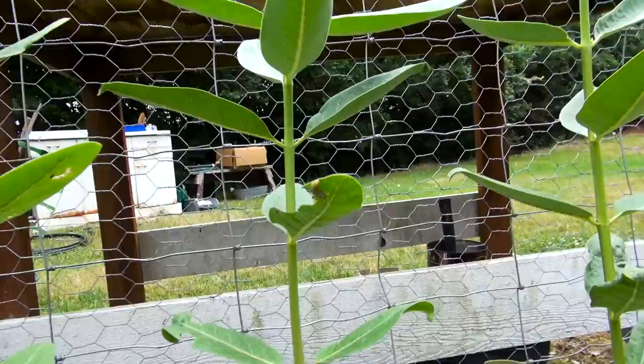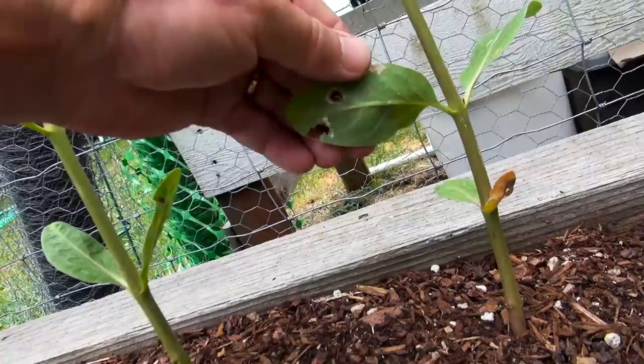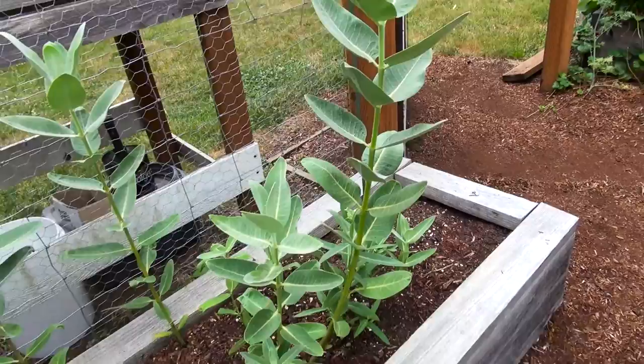Oh, there's a bigger one — can you see him? And this isn't even the main flower bed. So I've got at least four in here. It's pretty exciting. I think this is a little safer spot for them than down in the regular flower area.